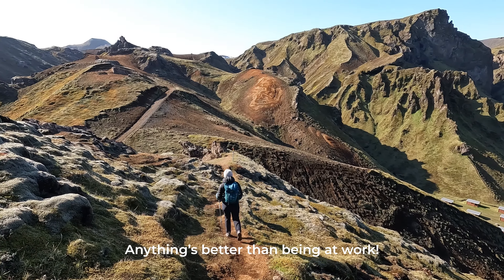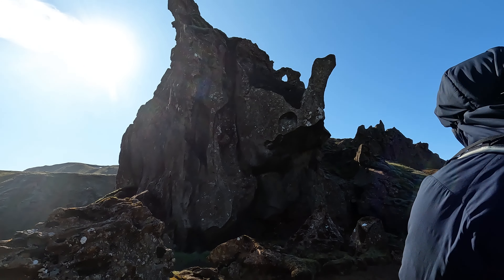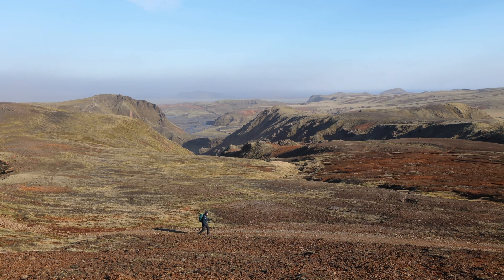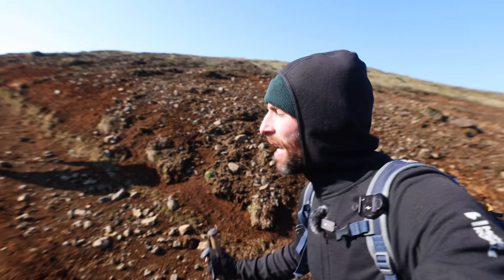We're now about two kilometers into this trail and the wind is not giving up whatsoever, but the views have been pretty insane so far. We're actually heading up that peak up there and hopefully the views will be even better when we get there — that's if we don't get blown over before we make it.